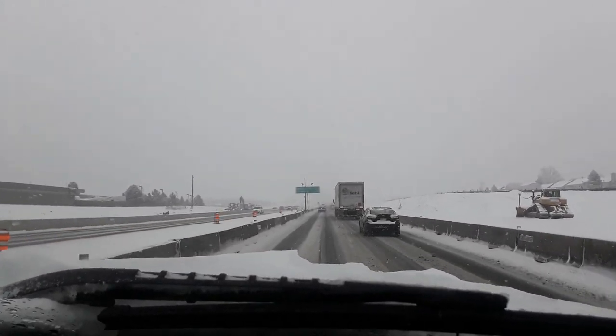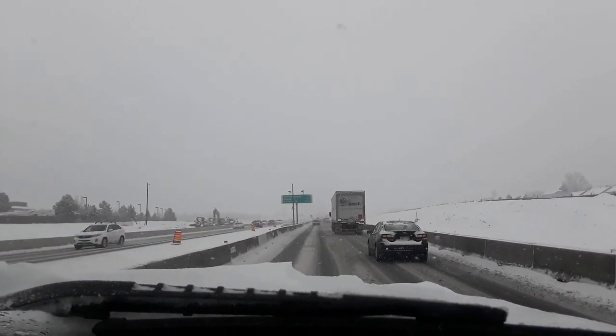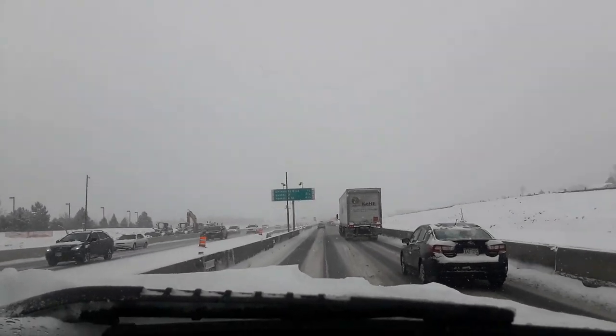We are on our way to the card show, and nothing is going to stop us — not even a snowstorm.